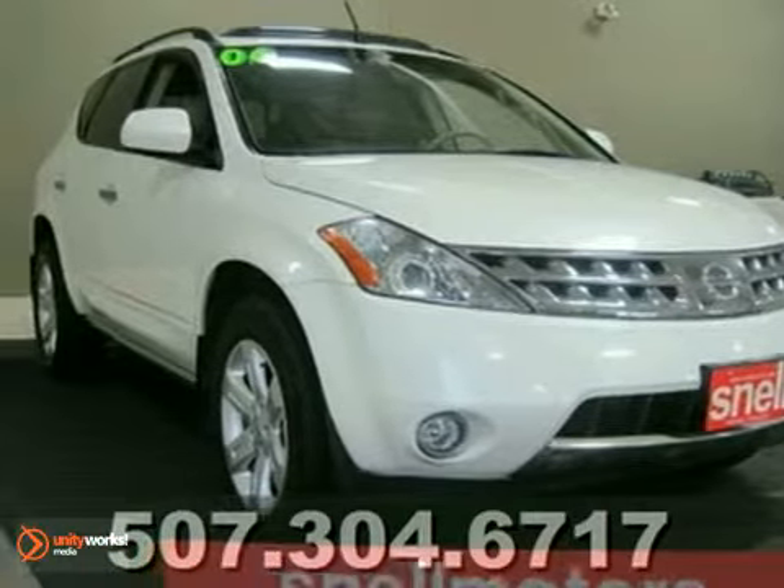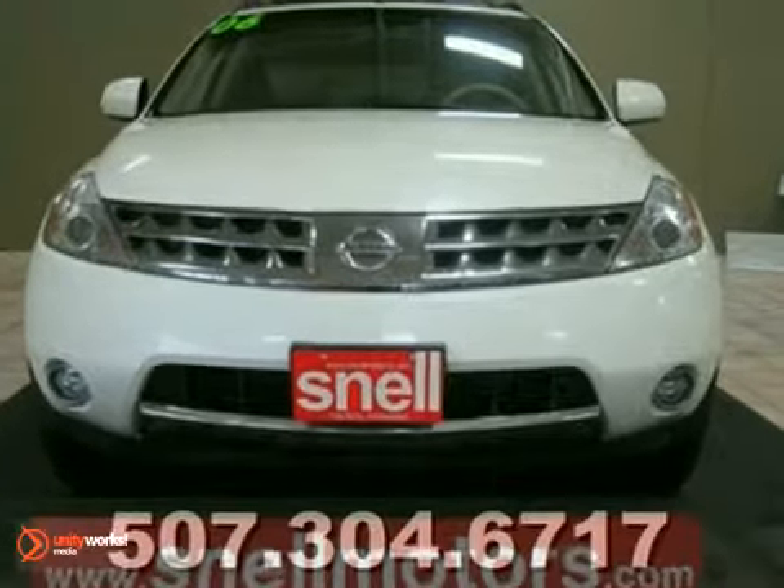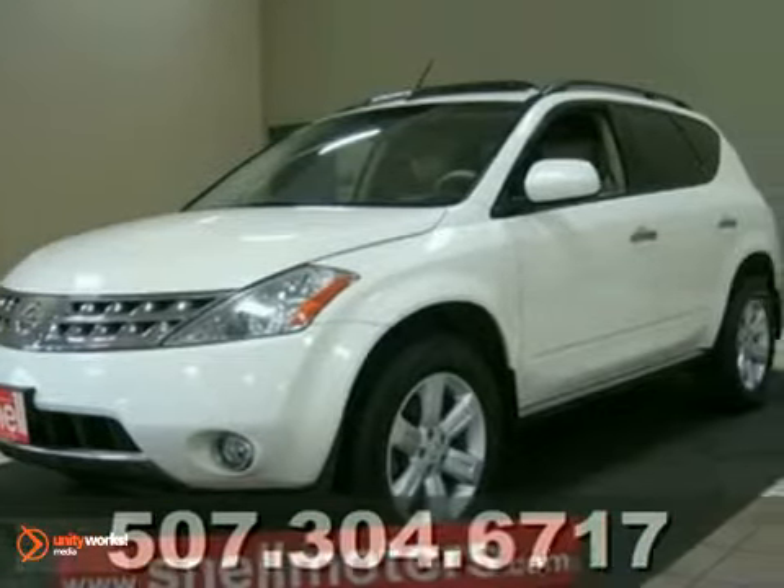Here's a 2006 Nissan Murano SL. Wow, this is a hard-to-find, super-clean local trade. This amazing vehicle has heated leather seats and much, much more.